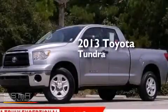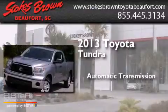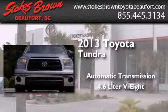This is a 2013 Toyota Tundra. This truck has an automatic transmission and a 4.6 liter V8.